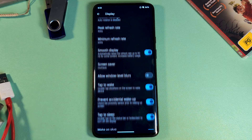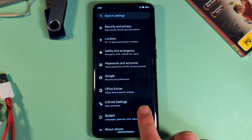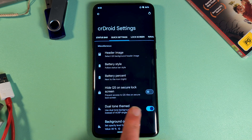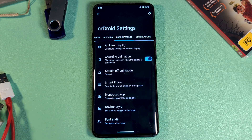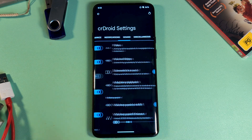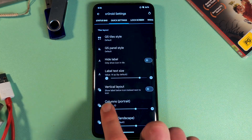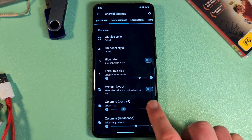Moving into the real highlight of CR Droid — their absolute kitchen sink approach to options and customisations. They've managed to add additional options to just about every existing Android menu, but there's also a separate CR Droid section which lets you change nearly every aspect of, well, everything. Animations, icons, transparency, behaviours — there's a lot here. I particularly enjoy being able to change the quick settings toggles, adding transparency to the notification shade, and intelligent gestures.